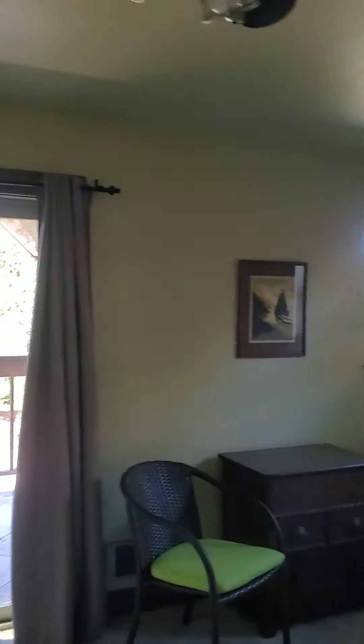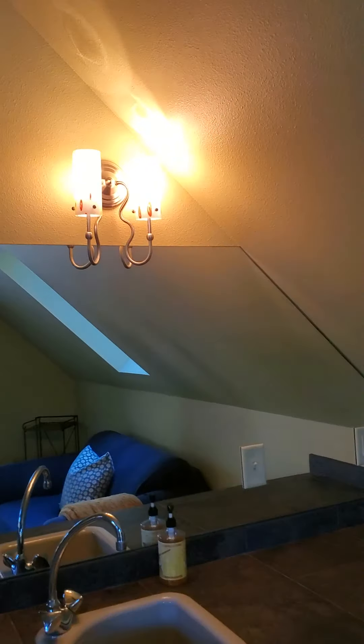Super big master bedroom. Some really neat light fixtures. And like I said, skylights all over the place — a lot of light. And a really neat cupola. It's a beautiful day today, by the way. And yep, you can hear the ocean.